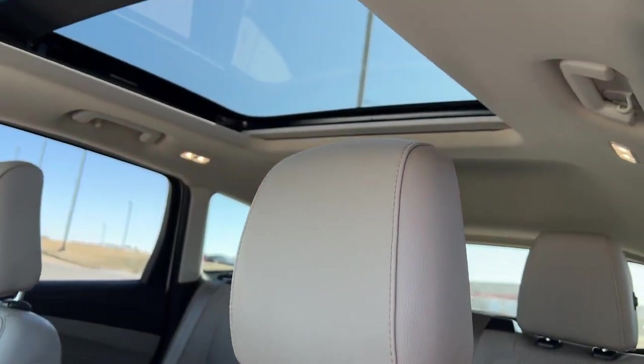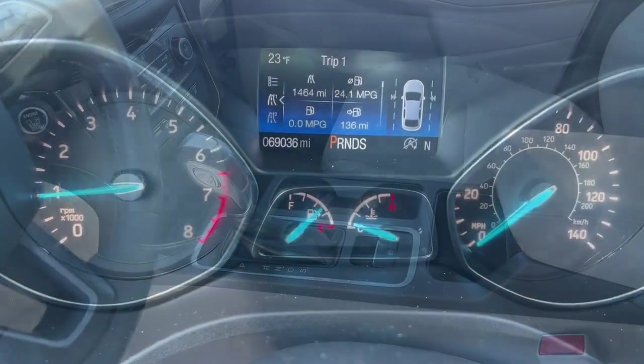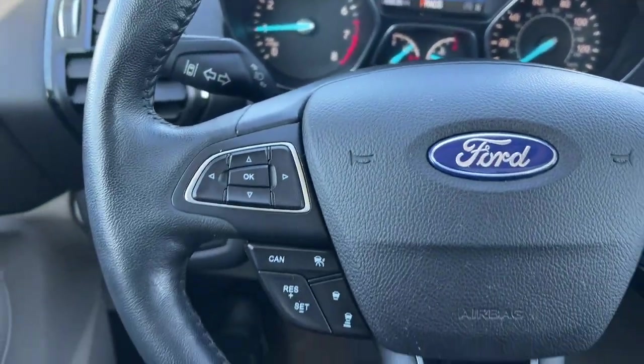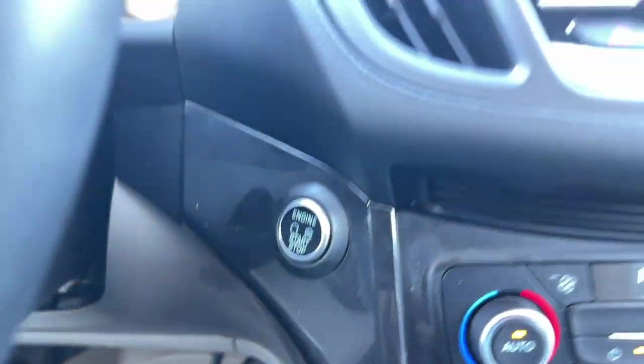These are just some of the great options this vehicle comes with: Panoramic Roof, Navigation System, Keyless Entry, Satellite Radio, Adaptive Cruise Control, Lane Keeping Assist, Power Passenger Seat, Power Lift Gate, Heated Mirrors, and Fog Lamps.